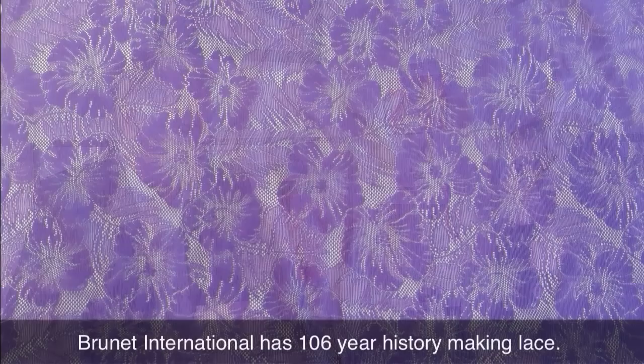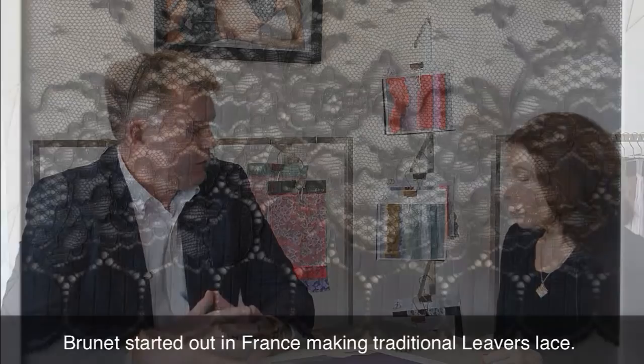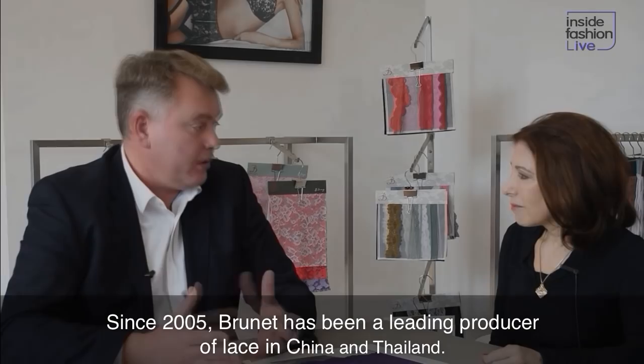Brunet is 106 years old, so it means we have some experience in lace. We used to have the mechanic machines called levers. So this is definitely our DNA, this is where we started.